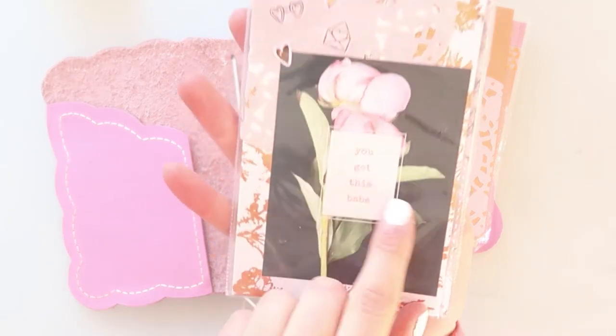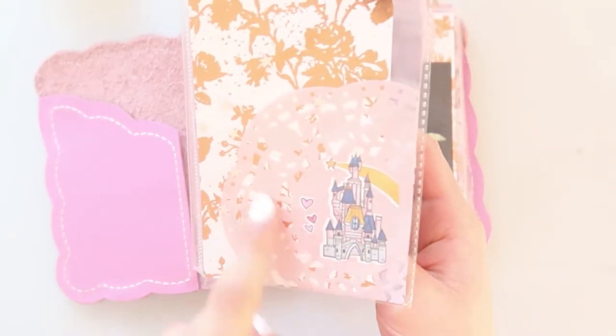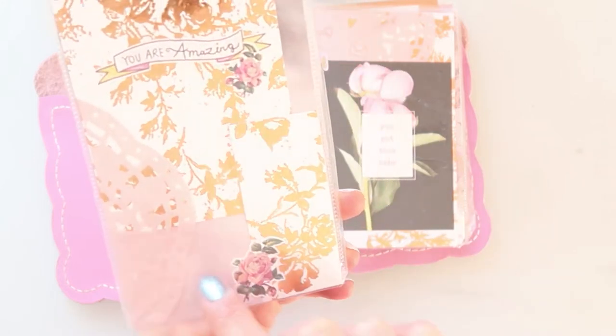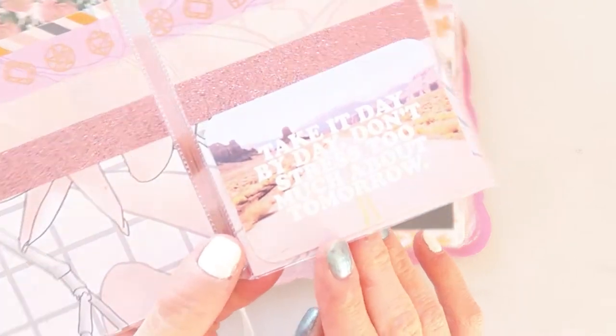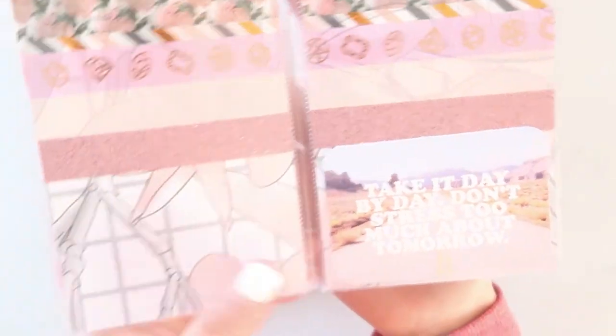Then this one here says 'you got this babe,' again with a doily. And last but not least, this insert has a sticker from Laces & Wimsy Studio — all these stickers are from Laces & Wimsy Studio actually — and a quote card which says 'take it day by day, don't stress much about tomorrow.'